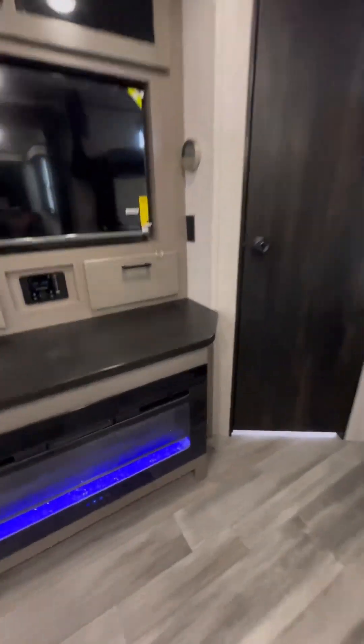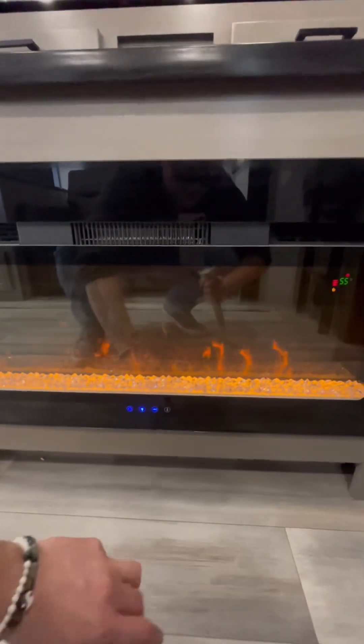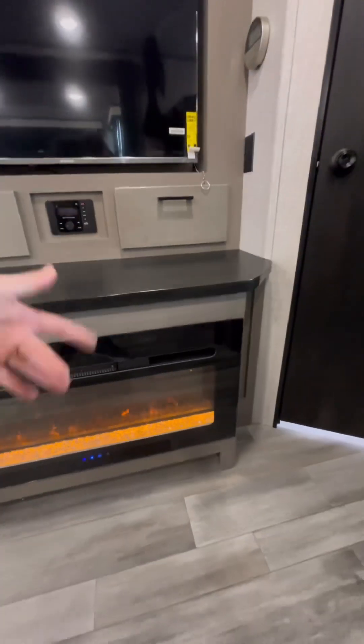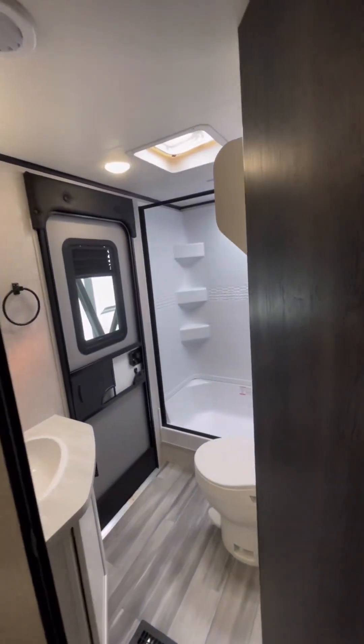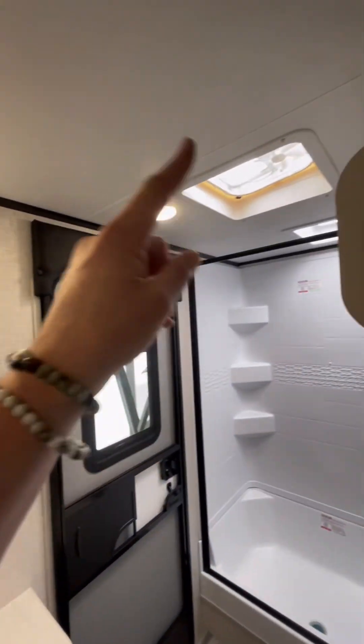Got our beautiful fireplace. It changes colors. It's set to not blow heat right now, but when it does, it'll cook us out of here. Big bathroom. Beautiful. Got a ceiling fan up top.